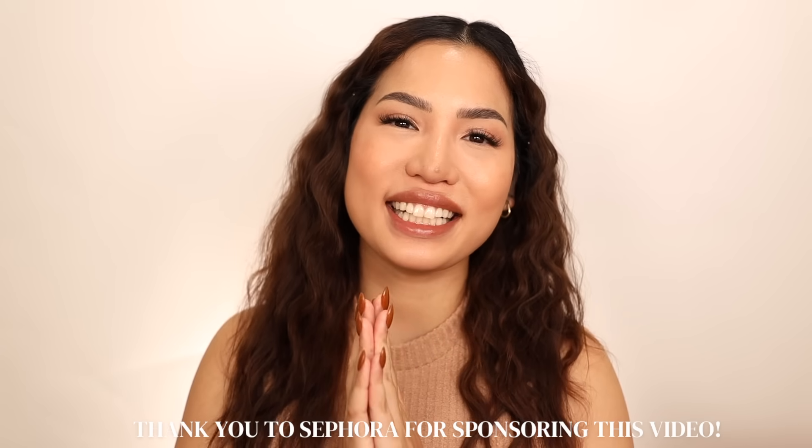Thanks go out to Sephora for sponsoring this video. Greetings and salutations, happy holidays, and welcome back to my channel! Today I wanted to start off the month of December together at the beauty desk, going over the best holiday gift sets and holiday beauty stocking stuffer recommendations.